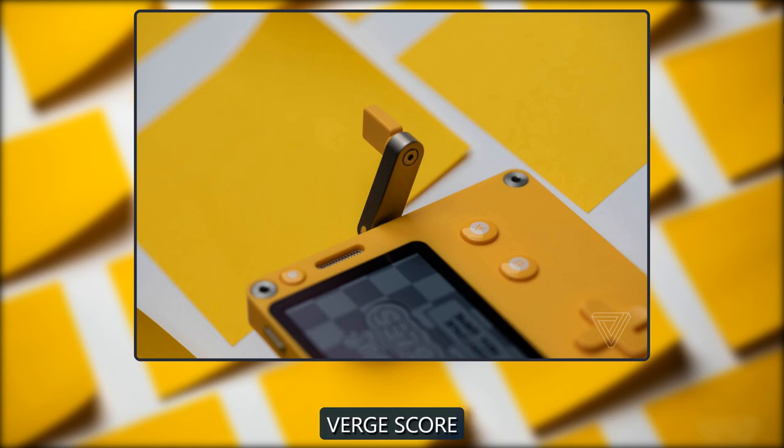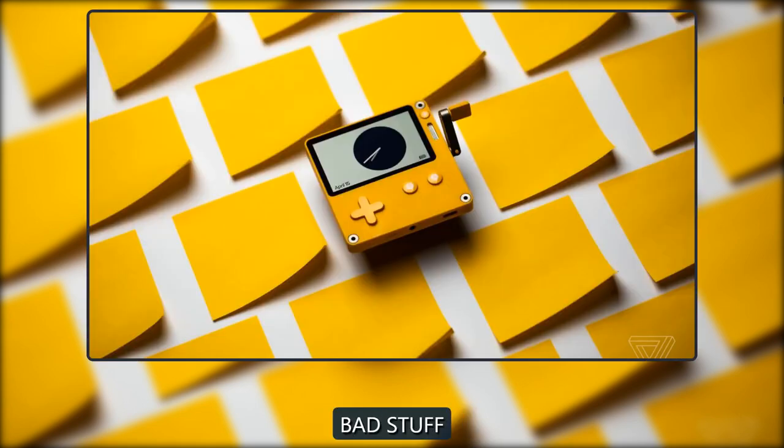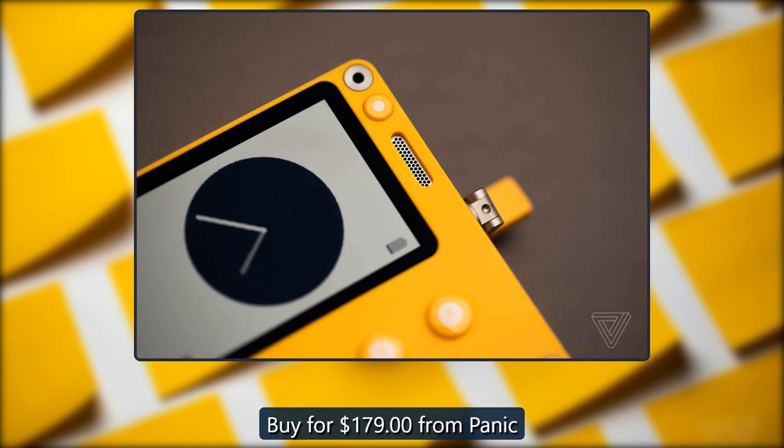Panic Playdate. Verge score: 8. Buy for $179 from Panic.